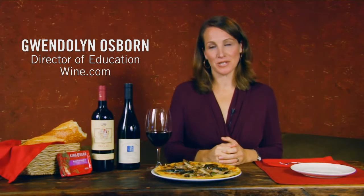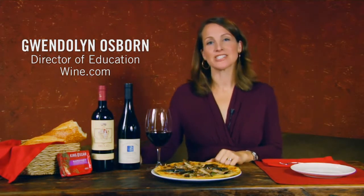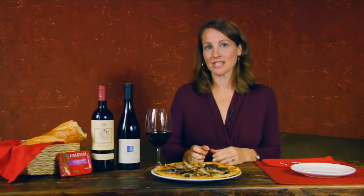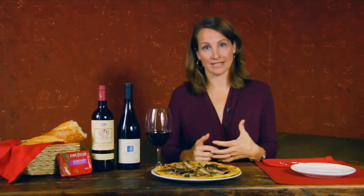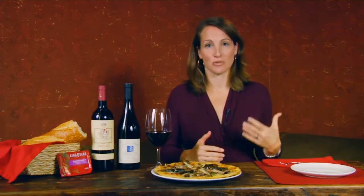For this King Oscar seafood and wine pairing, we are presenting a Nordic pizza with two delicious Italian red wines. King Oscar is a Norwegian brand, and in Norway they have been fishing in the icy fjords there for generations.